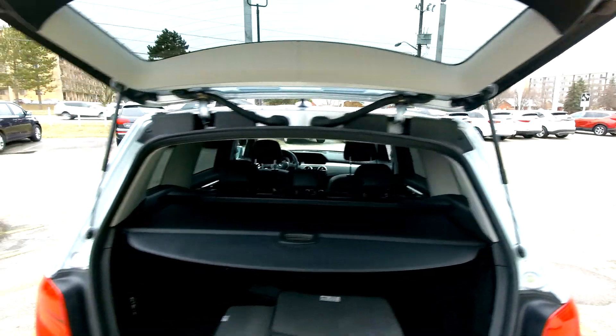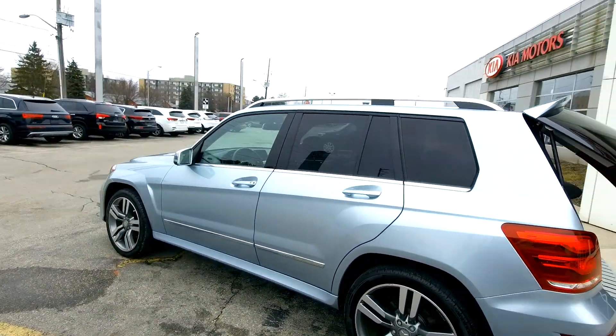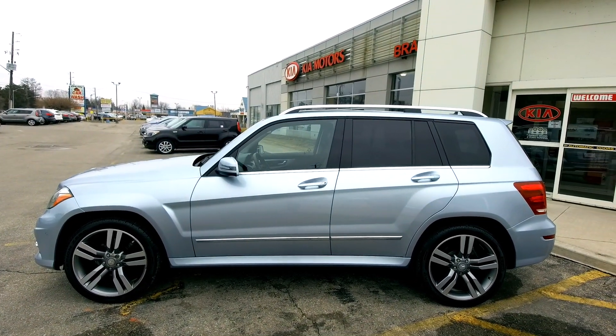Alright, we'll shut this down. If you're interested in this car or any car just like it, feel free to give us a call. Phone number is 519-304-6542, and you can reach us online at www.brantfordkia.ca.